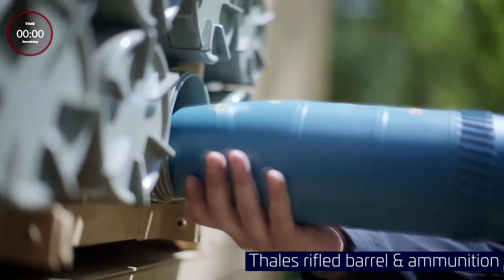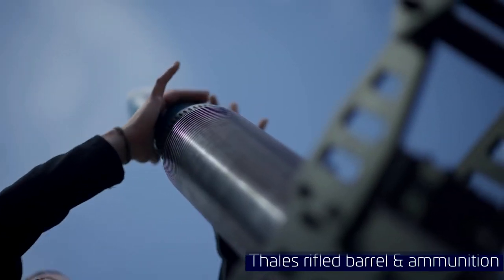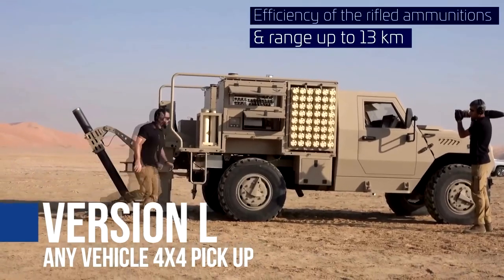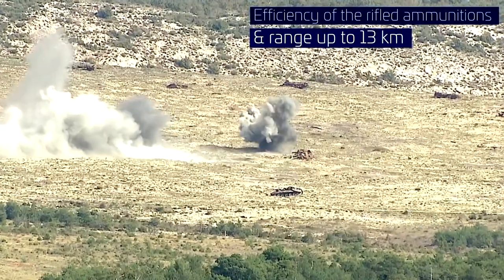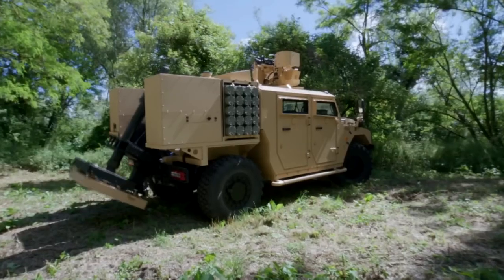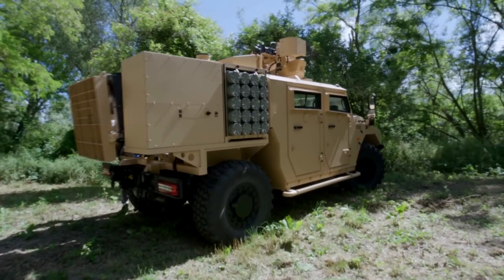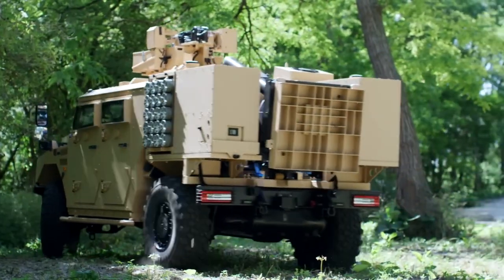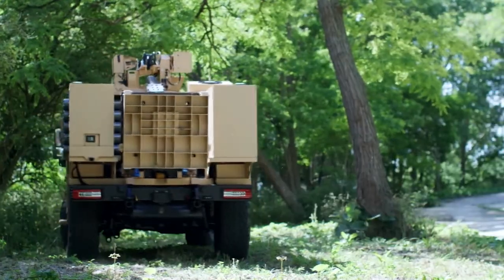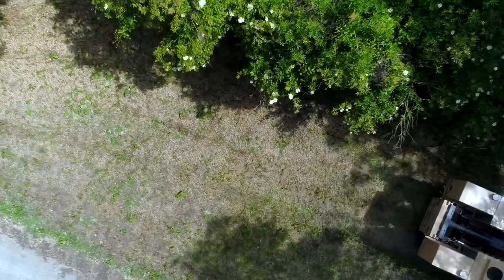The Sherpa A2M comes with a range of advanced communication and navigation systems, making it a valuable asset for reconnaissance, troop transport, and command and control operations. Its independent suspension, high ground clearance, and lightweight design make it highly maneuverable, giving it the capability to tackle rough terrain with ease. It can carry up to 10 passengers, making it a perfect solution for transportation of troops and equipment.